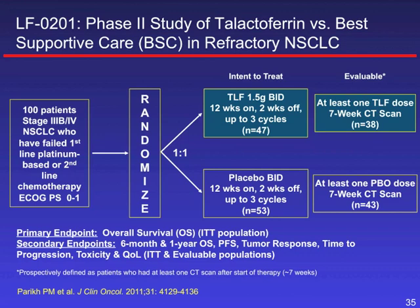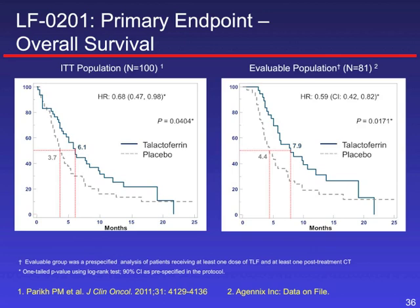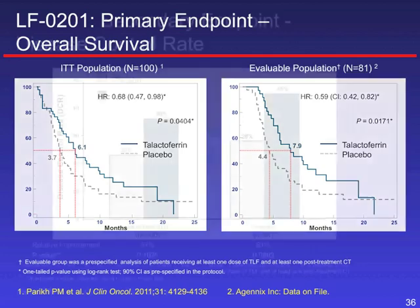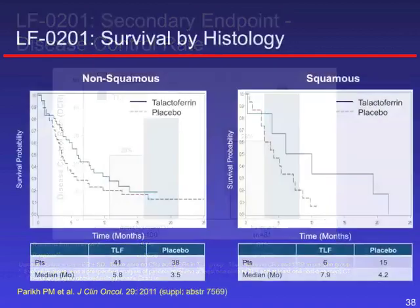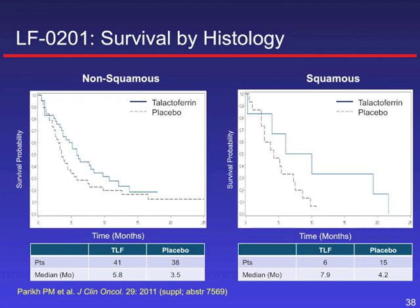In phase 2 studies in lung cancer, talactoferrin was given to previously treated patients and compared to placebo. It showed a hint of overall improvement — patients with talactoferrin seemed to live longer compared to best supportive care. Cancer was also controlled at a higher rate with talactoferrin. Interestingly, it seemed to work in both non-squamous and squamous cell histology. However, these are quite small numbers, so we don't have a clear picture of how it would work in a larger patient population.